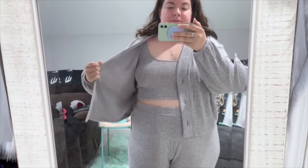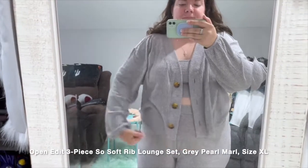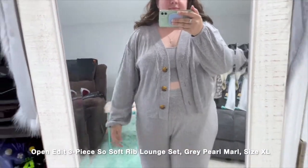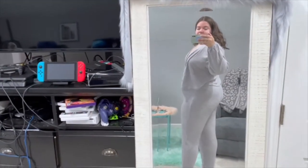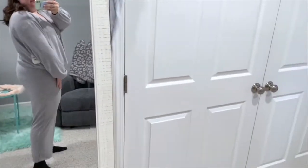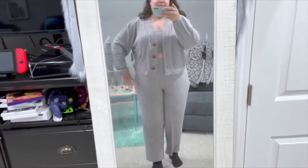The green I got in a size large and the gray in extra large, just to compare since I tend to go back and forth between sizes. They both fit great — the gray is a little roomier. I love this set; it's really comfortable, breathable, and lightweight. I can't wait to wear it through fall and winter — it's just an easy outfit to throw on.